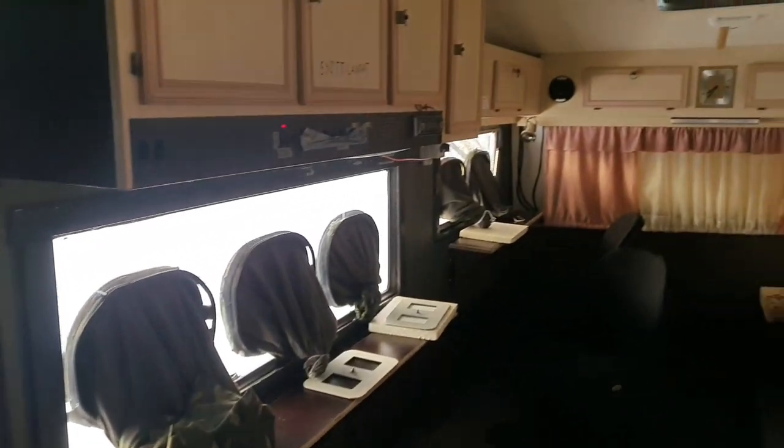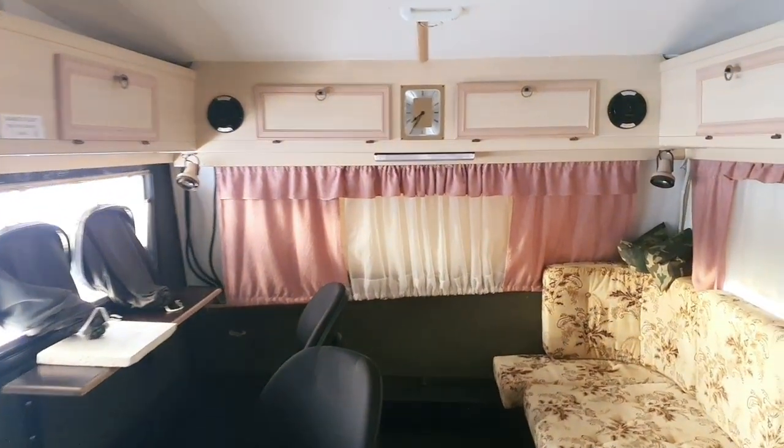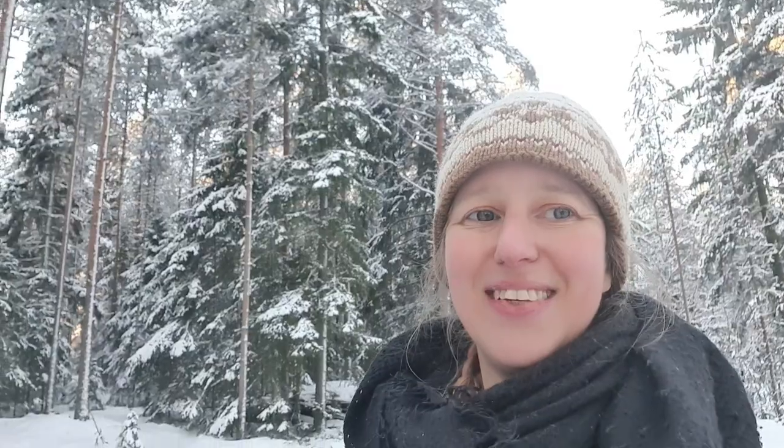That's basically how hide number two looks from the inside. The first hide is similar — there are just places for three people: two plus two plus one. So for two photographers we have two places for the camera, and for the third photographer we have just one place. But otherwise really similar facilities: two beds, toilet, and so on.